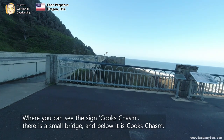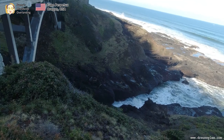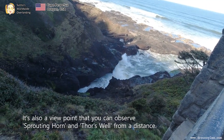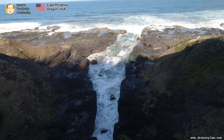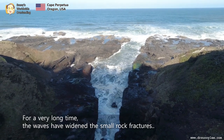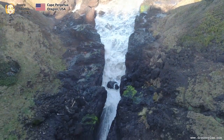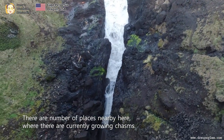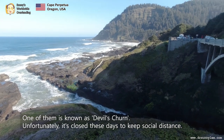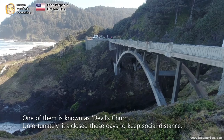Where you can see the sign for Cook's Chasm, there is a small bridge and below it is Cook's Chasm. It is also a viewpoint where you can observe the spouting horns and the doors from a distance. For a very long time, the waves have widened the small rock fractures. There are a number of places nearby where there are currently growing chasms. One of them is known as Spouter's Churn.